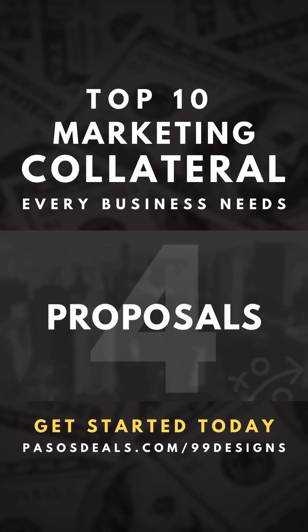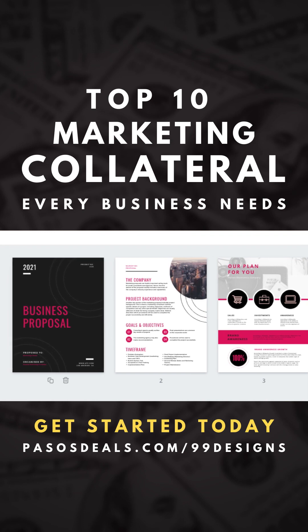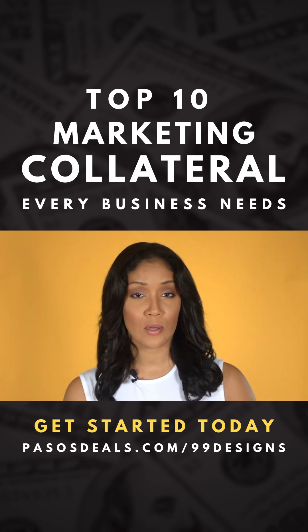If you plan on writing up special offers for your customers, you're going to need a branded proposal. You can easily boost your credibility with a high quality business proposal template.